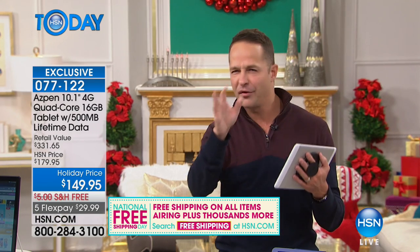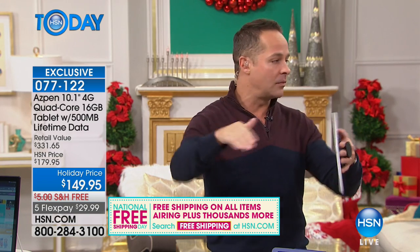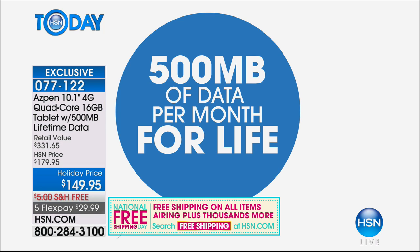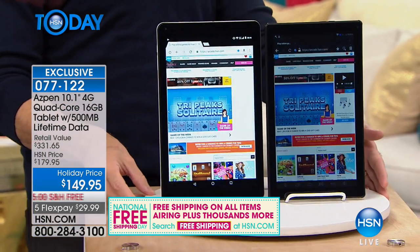That navigation data renews every single month — it's not a one-time thing or a six-month promotion. That's forever, for the life of the tablet. To get started, there's a one-penny activation through a service called Pop Sugar — you sign up with a credit card number and that initiates everything.